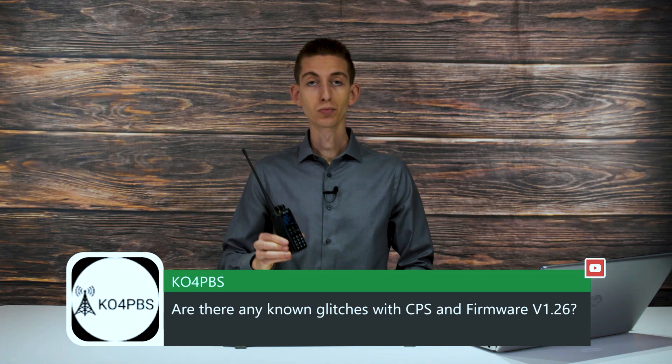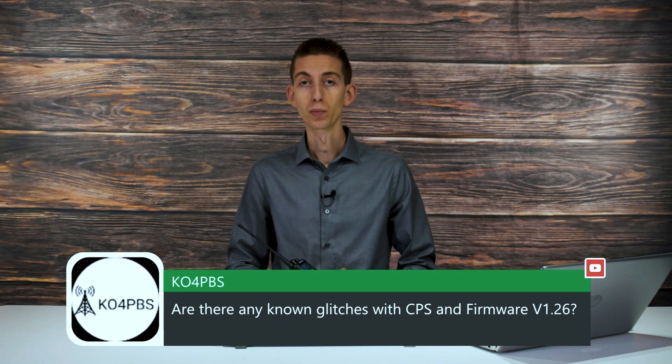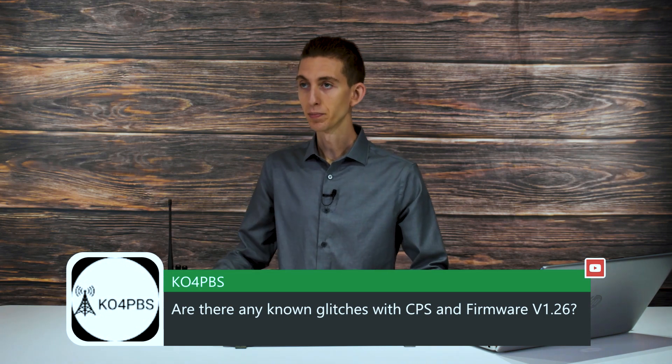Definitely just go based on the BridgeCom page for which firmware to use. Great question.